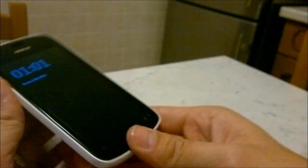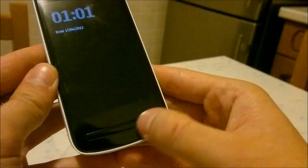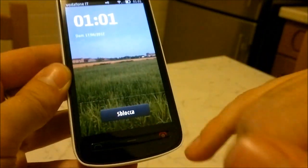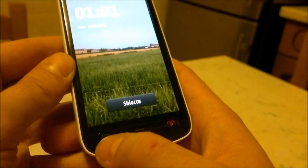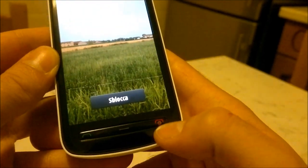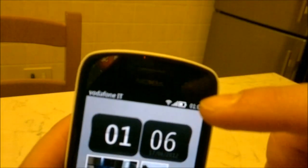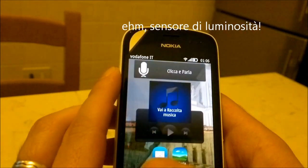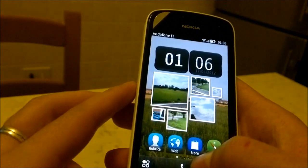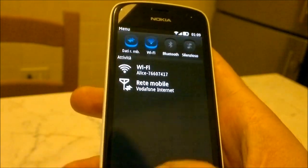Quindi potremmo visualizzare tutti i file all'interno, trasferirli da chiavetta a telefono e da telefono a chiavetta. Qui di fronte vediamo un unico tasto fisico che in realtà include il LED delle notifiche, il tasto menu, il tasto per rispondere alla chiamata, il tasto di fine chiamata e accensione e spegnimento. È presente la fotocamera frontale e il sensore di movimento. Ho dimenticato anche di dire che ha 512 MB di RAM. Presente ovviamente il Wi-Fi e il Bluetooth 3.0, che funziona anche per lo scambio di file.